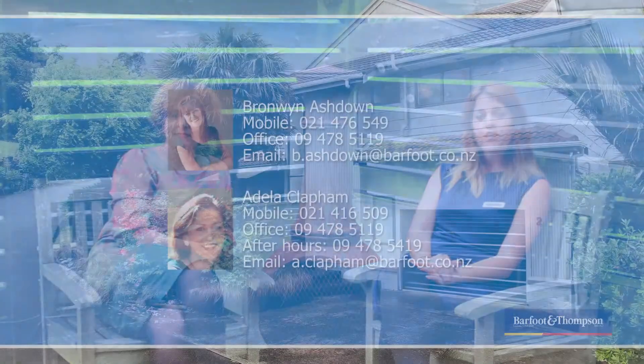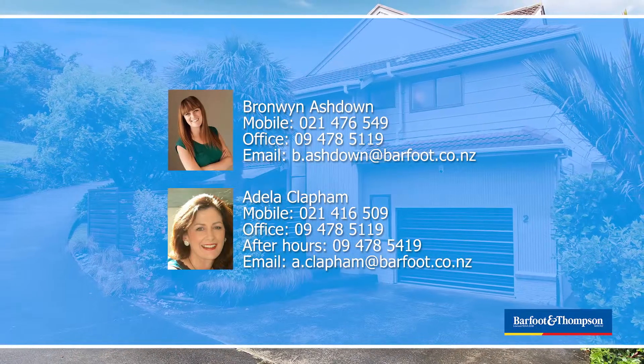Thanks for coming with us on a quick tour of 2 Carlisle Road. If you'd like to have a look at the property, give us a call — we'd love to show you through in a private viewing, or give your preferred agent a call. Otherwise check out the website, we have open home times on there.